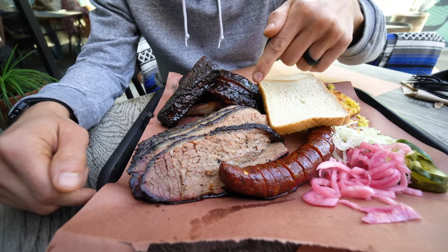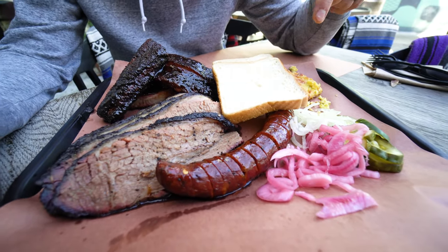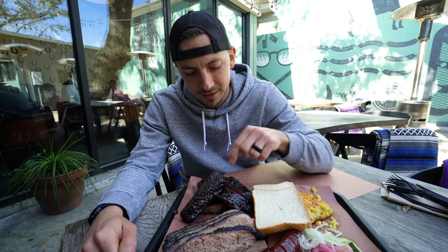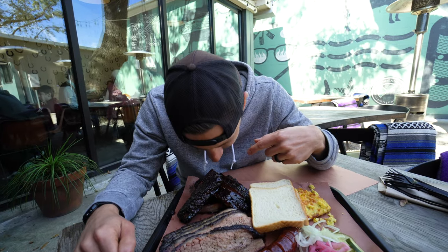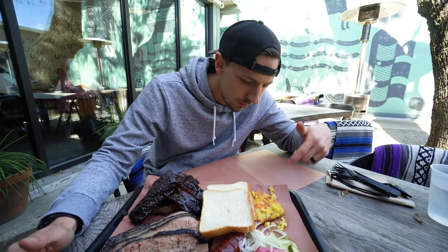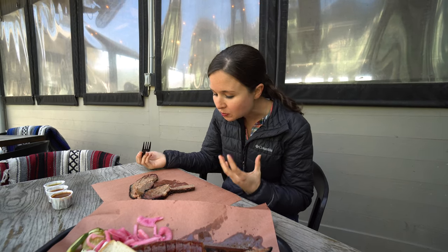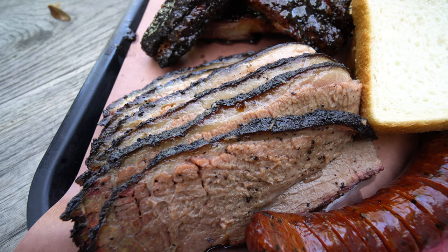We got brisket — you can get lean or fattier, and if you want flavor you want the fattier side. We also got what they call hot guts, which is sausage, and then a last-minute decision: pork ribs with a glaze on them. And we can't forget the green chili corn pudding — it looks like cornbread but it's pudding. It's more Texas style barbecue, not South Carolina style, but Adam's been talking about this place for a very long time. It's so fatty, which with brisket the fattier the better — it just melts in your mouth.